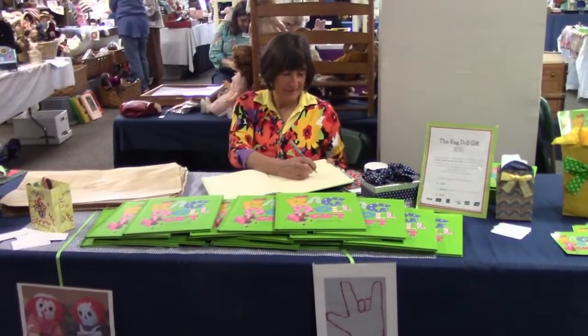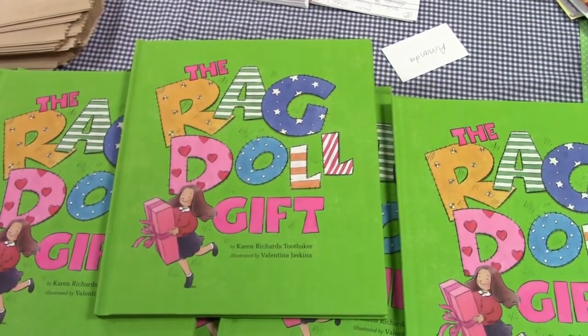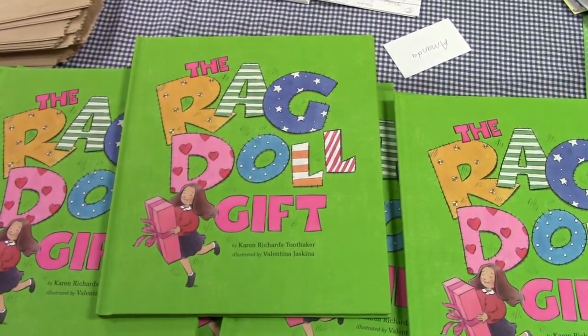We have an author with us at the show today. Karen Richards-Toothacre is signing copies of her book, The Ragdoll Gift, which is also available on her website, inyourheartbooks.com.